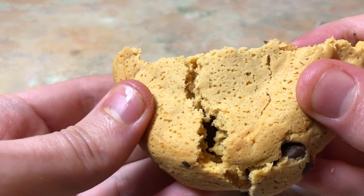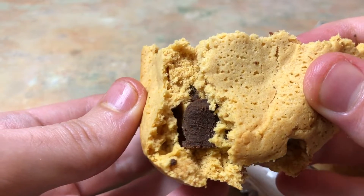The next pro is the texture. It's so nice to have a different cookie texture on keto rather than one that's either crunchy or crumbly. This slightly chewy, really soft cookie reminded me so much of Subway cookies.